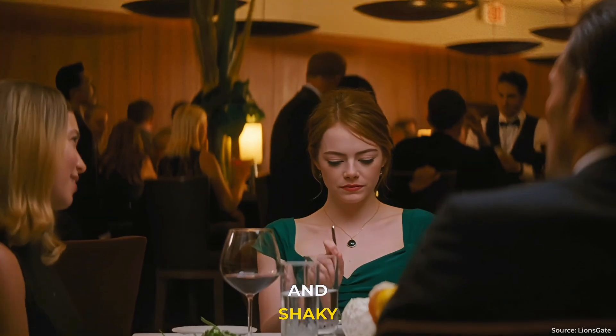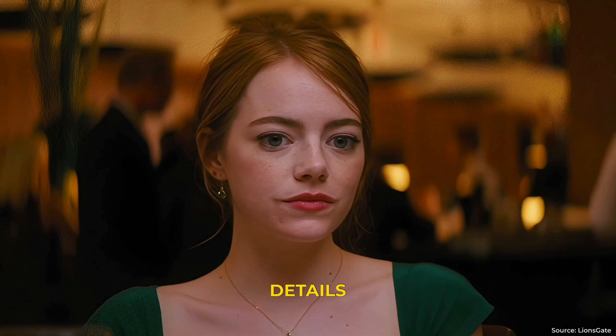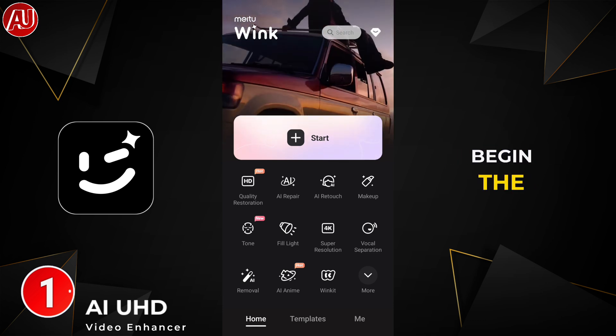Enhanced low-quality blurry and shaky videos — not only, even which is impossible to recover the details — to 4K. Hey guys, I'm Amza from Android Ultra. I hope everyone is fine, let's begin the video.